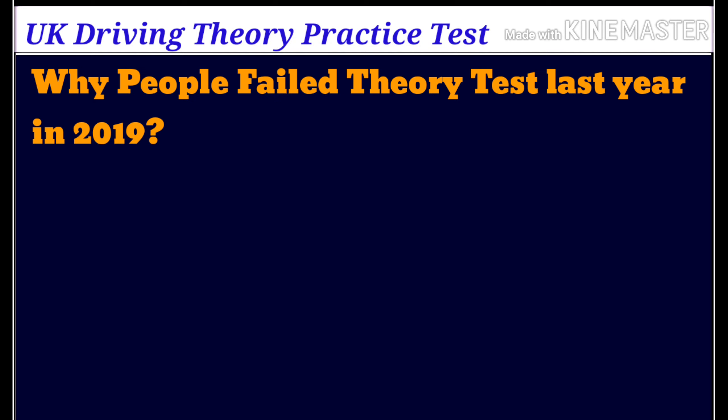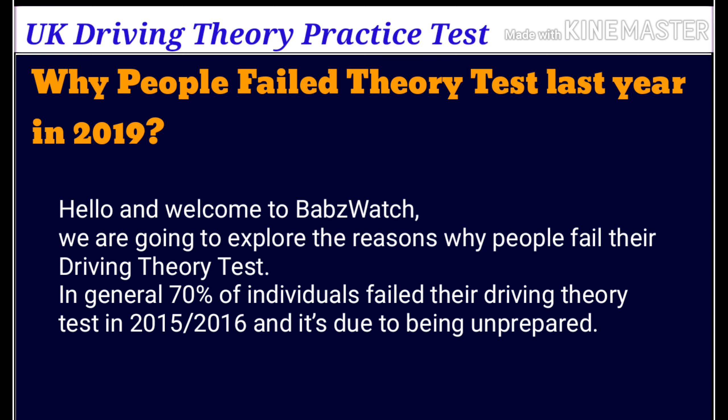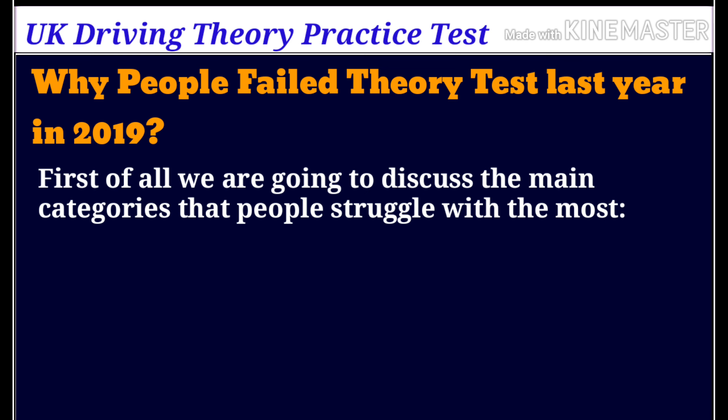Welcome to Babswatch. We are going to explore the reasons why people fail their driving theory test. In general, 70% of individuals fail their driving theory test — this was seen in 2015 and 2016 — and it is due to being unprepared. First of all, we're going to discuss the main categories that people struggle with the most.